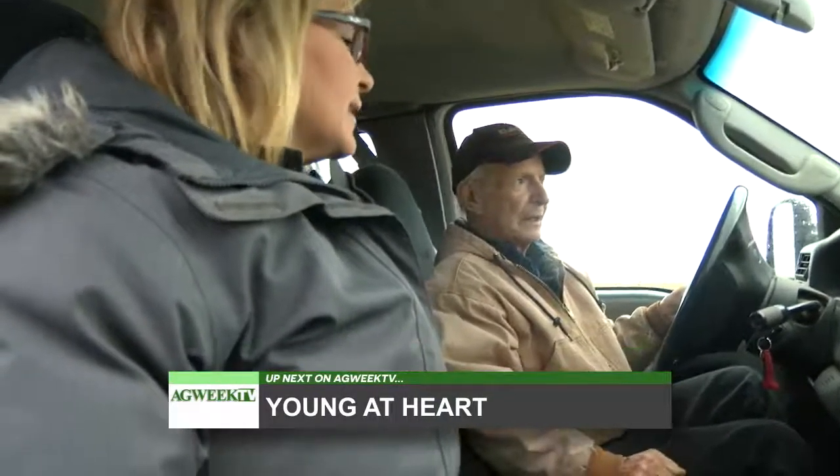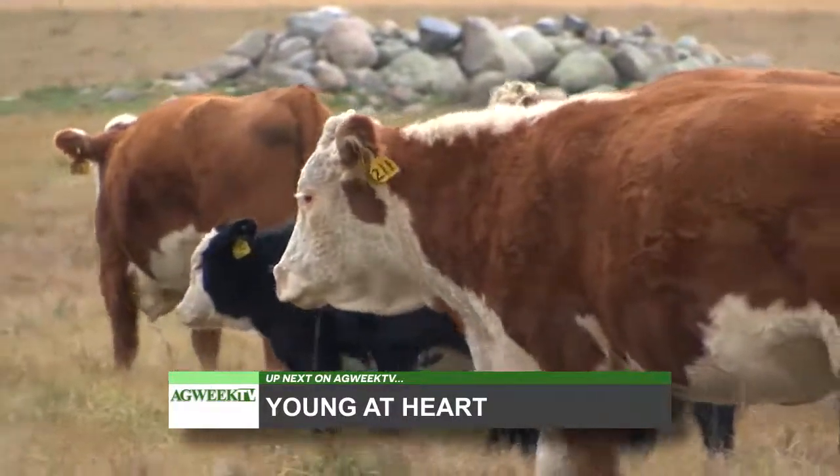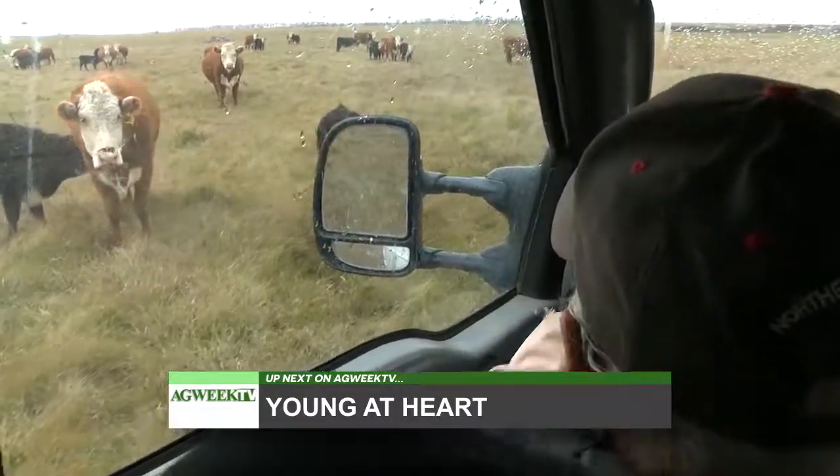Up next on Ag Week TV, we'll meet a man who's been ranching longer than most of us have been alive and learn what keeps him going strong at 92.